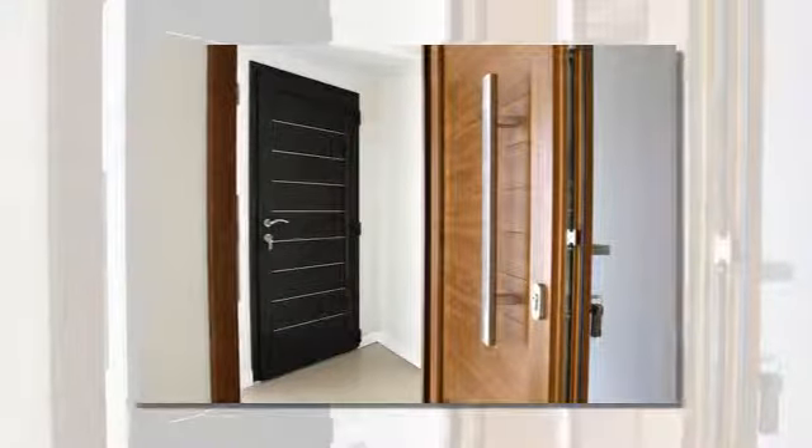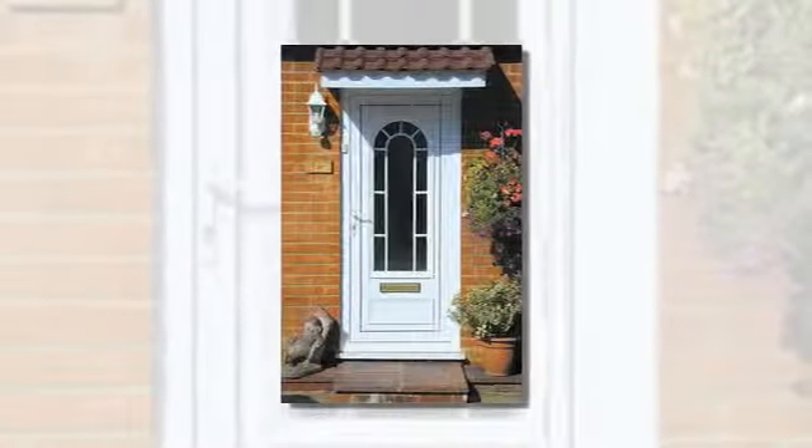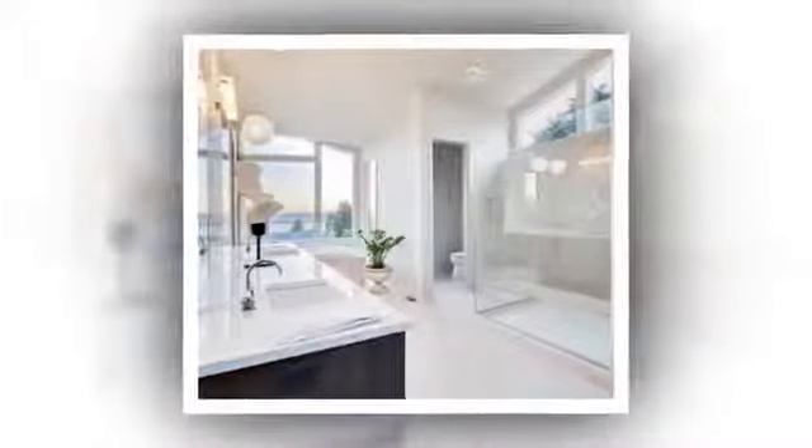And we manufacture and fit French doors and patio doors, composite doors and stable doors in a range of colors and finishes to suit all tastes, with a choice of security options for safety as well as beauty.